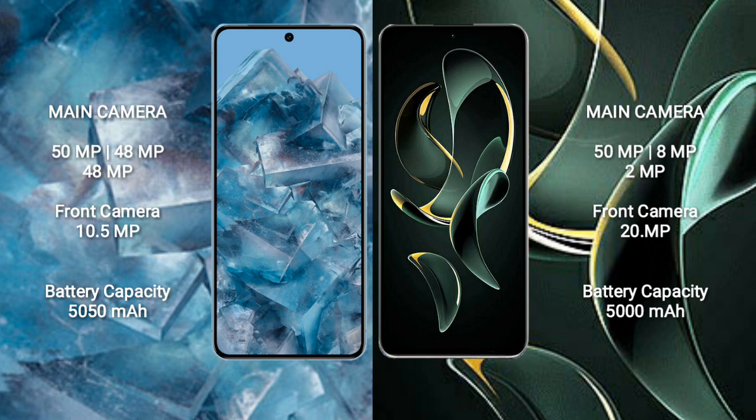The Google Pixel 8 Pro has a 5050mAh battery with 30W fast charging support. The Redmi K60 Ultra has a 5000mAh battery with 120W fast charging support.